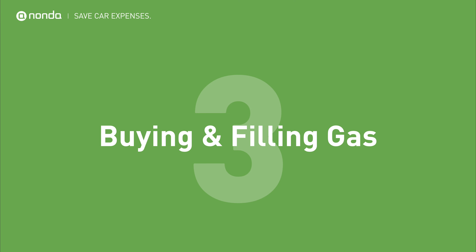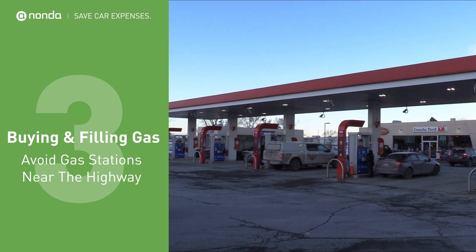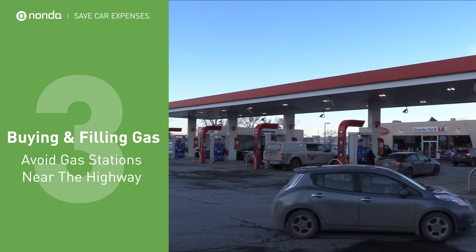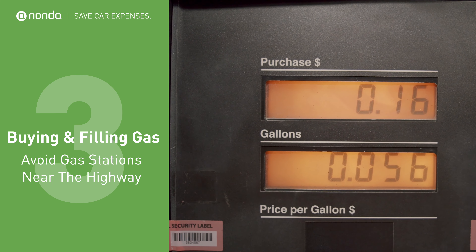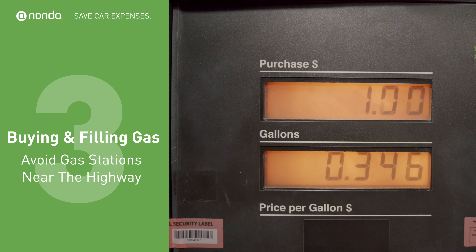How you buy and fill gas is one important factor that affects your fuel efficiency. First, you should avoid gas stations near the highway because they usually are the most expensive. Gas is usually more expensive near the interstate because real estate prices are higher than they are a few miles down the road.